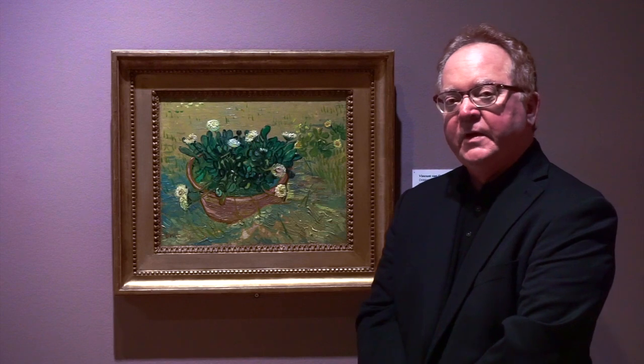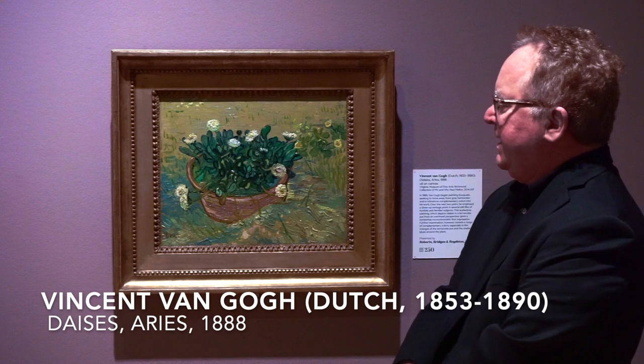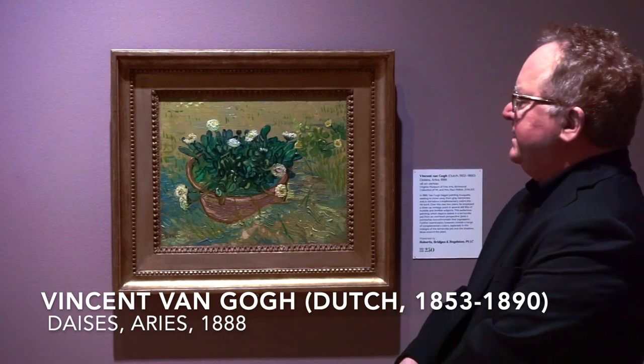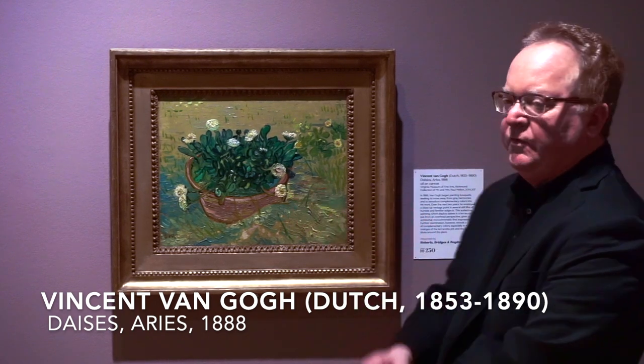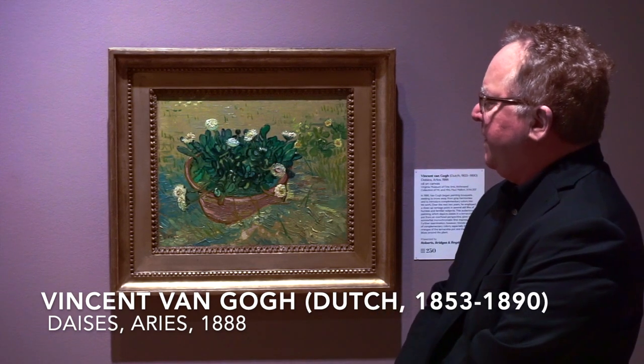This is another of the paintings by Vincent van Gogh in the exhibition. As you can see, it is a terracotta pot filled with flowers. It seems to be sitting on the ground itself because the strokes of blue and green and white blend together so beautifully to indicate this carpet of grass beneath the pot.